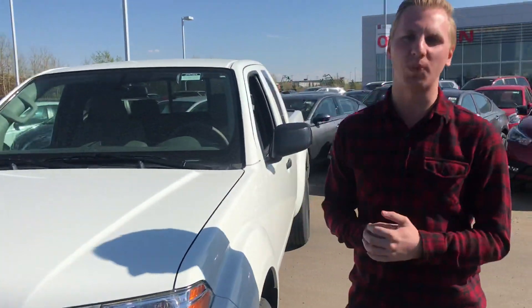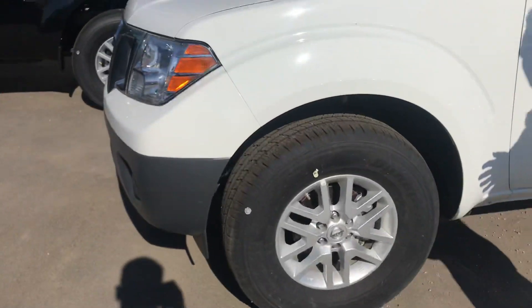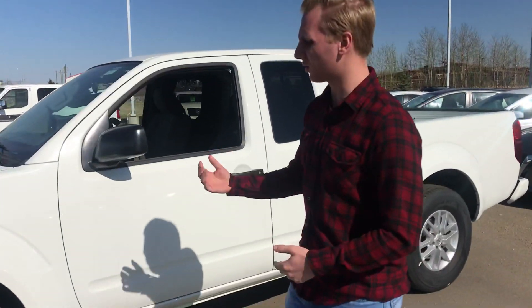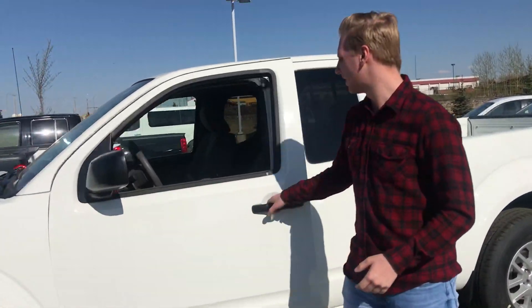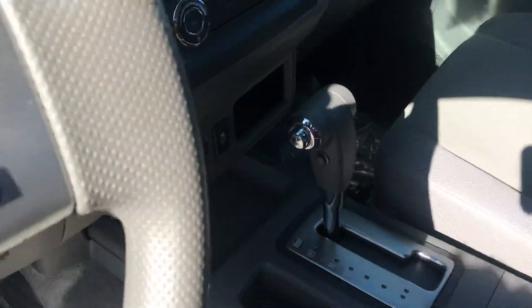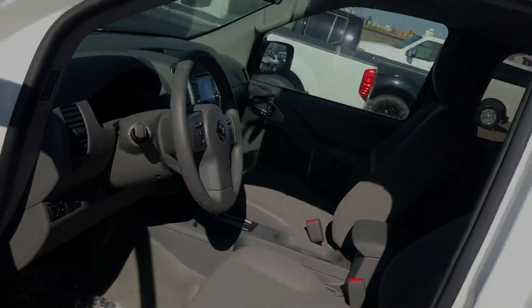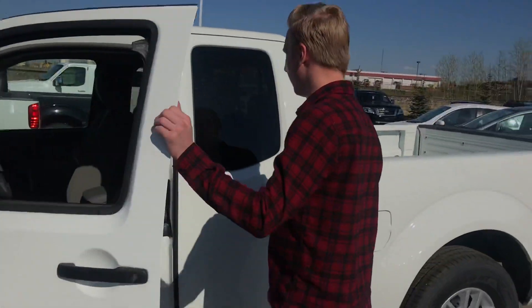This one is going to have the 2.5 under the hood — very economical. This truck also has the convenience package, so it's going to give you the aluminum alloy wheels, and of course you're going to get all your power windows and power door locks — things you typically wouldn't get. It does have cruise as well, and Bluetooth and all your media settings within that little display right there.